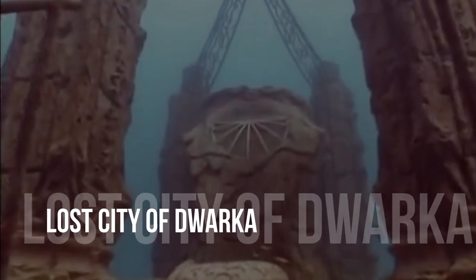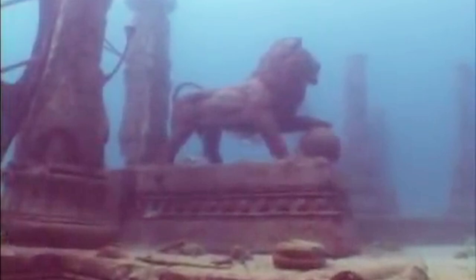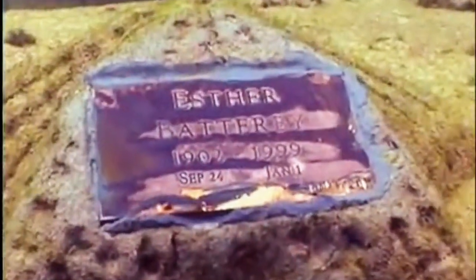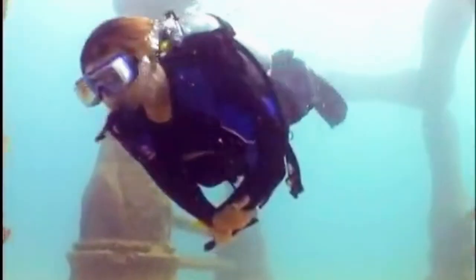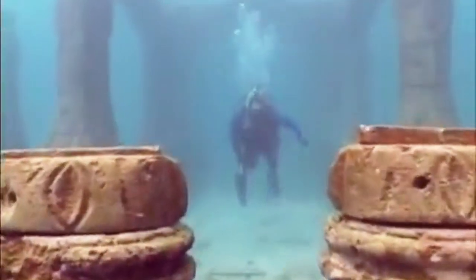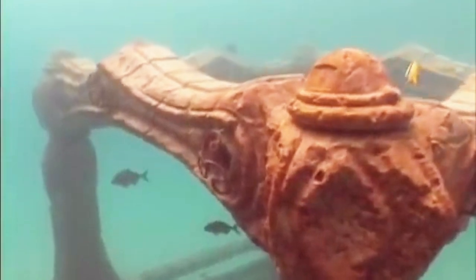Lost City of Dwarka. Dwarka, an ancient Indian city, is claimed to have sunk into the Arabian Sea. Underwater archaeologists have been searching for the foundations of its city walls in order to verify its existence. One of India's seven holy pilgrimage sites, Dwarka is not only religiously significant but also archaeologically important. Its historical incarnation, known as the old kingdom of Krishna in the epic Mahabharata, sprawled across nearly 84 kilometers of fortified city where the Gonti River and the Arabian Sea met.